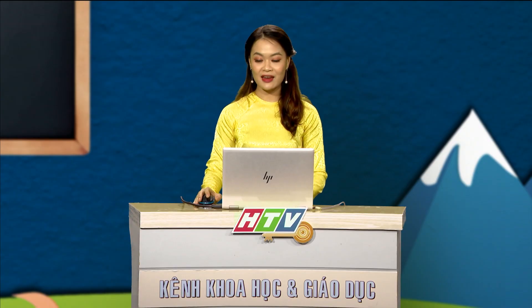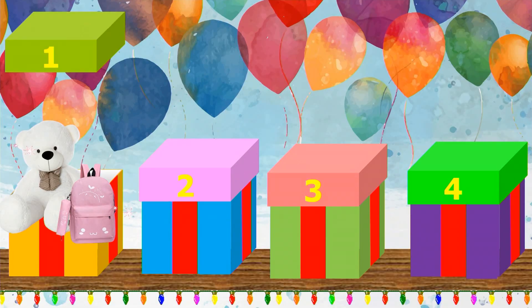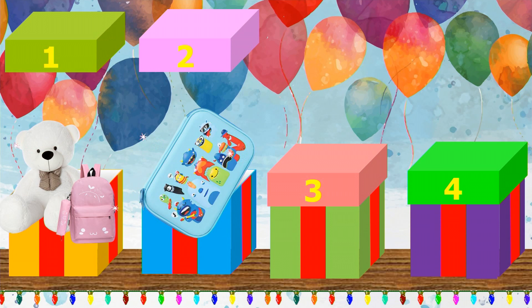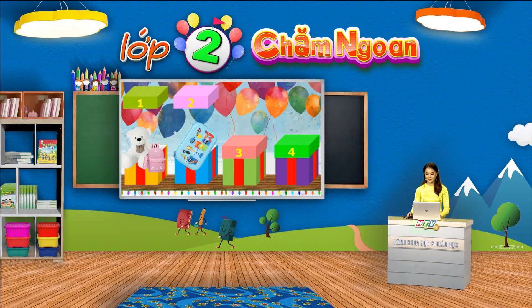Khi hoàn thành xong, các em hãy chụp hình sản phẩm của mình và gửi cho thầy cô giáo chủ nhiệm để được nhận xét và đánh giá nhé. Ngoài ra, các em cũng có thể nhờ ba mẹ đọc và góp ý thêm để câu của mình hay và đúng yêu cầu hơn. Vậy là chúng ta đã vượt qua nhiệm vụ ở hộp quà thứ 2 này rồi. Các em hãy cùng cô khám phá xem bên trong chiếc hộp là món quà gì nhé. Cô chúc mừng các em đã giành được một chiếc hộp bút xinh xắn! Vậy là chúng ta lại có thêm một món đồ dùng học tập hữu ích nữa phải không nào.